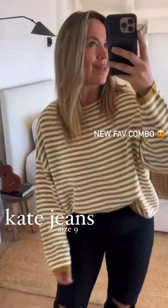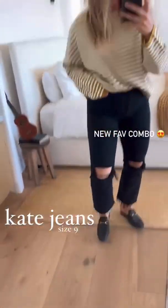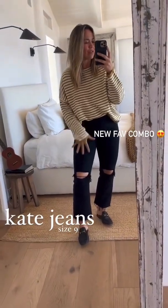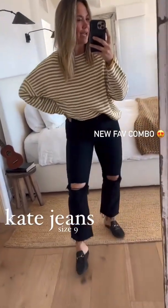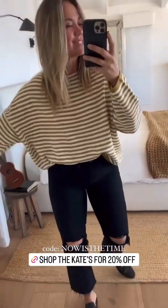Another combo I love with this new color is our new Kate jeans. I can fluctuate between the nine and the seven because the black fabric is a little firmer. Right here I'm wearing a nine for a little extra room. I love the little slayer leg, ripped knees — they're super comfy and give it a little dressed-up look.